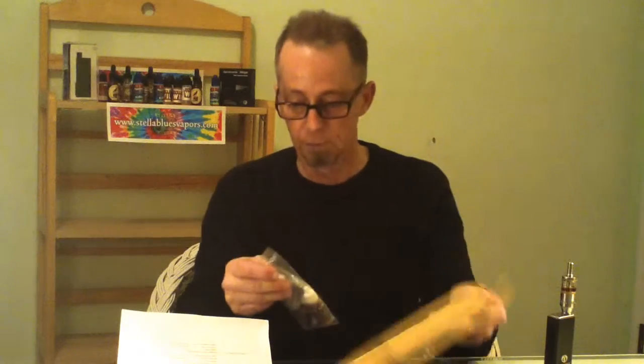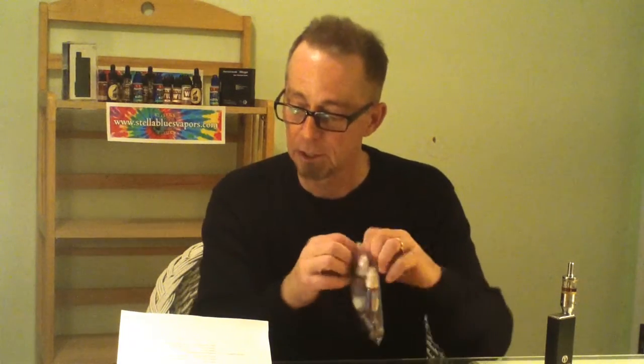Oh boy, those all sound pretty good. We actually had emailed back and forth with the folks from AmericanEliquidStore, and I told them I'd really like to try your English toffee and cherry cheesecake. They said, well, we'll throw a couple more in there as well.